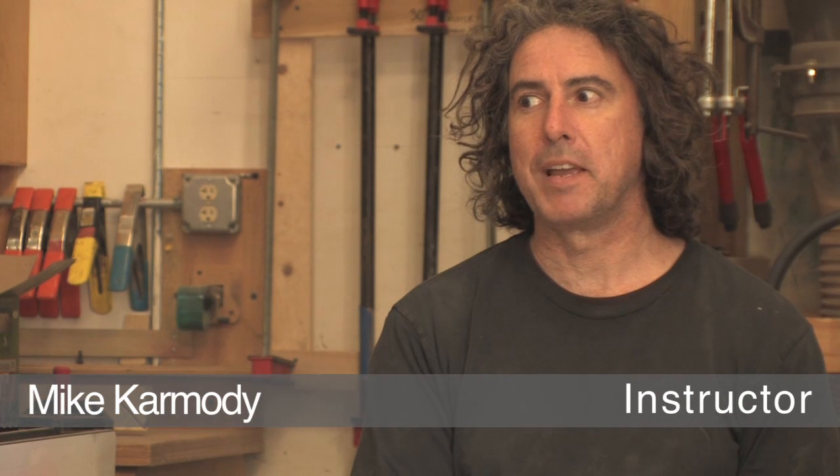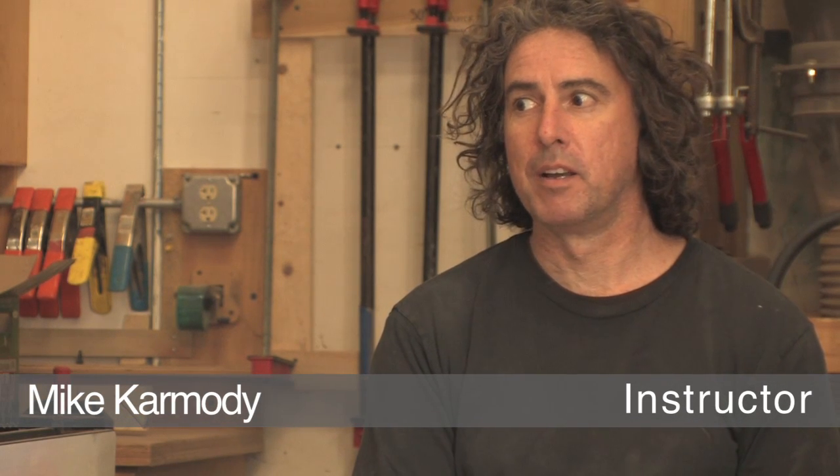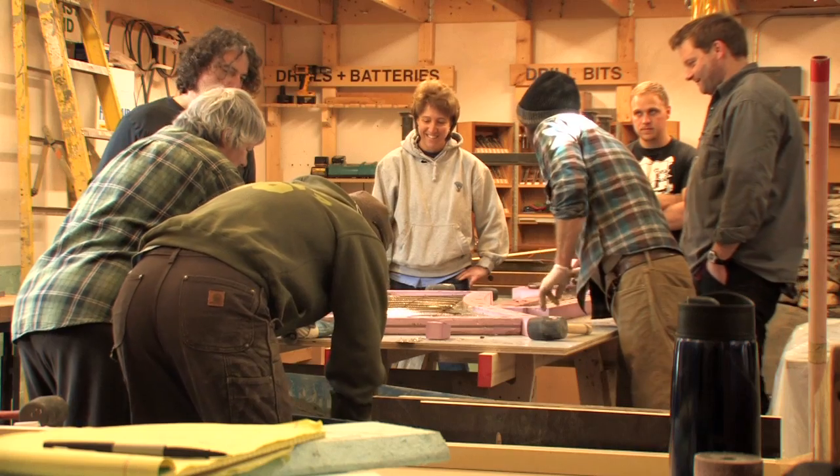We teach a two-day workshop. We make it a little more real by having a real project in our shop to show students what a real job looks like and to show that they're capable of doing it too.